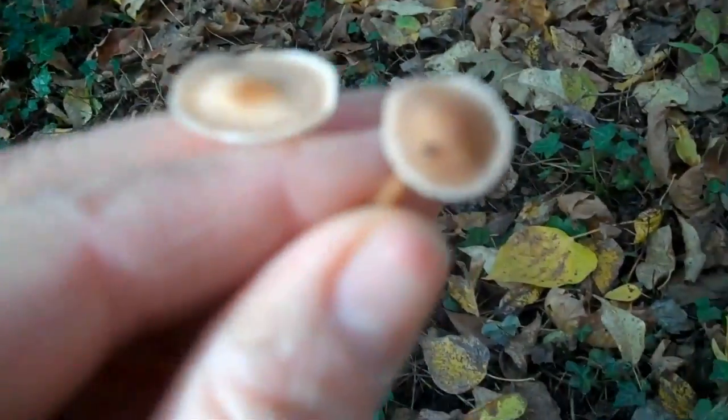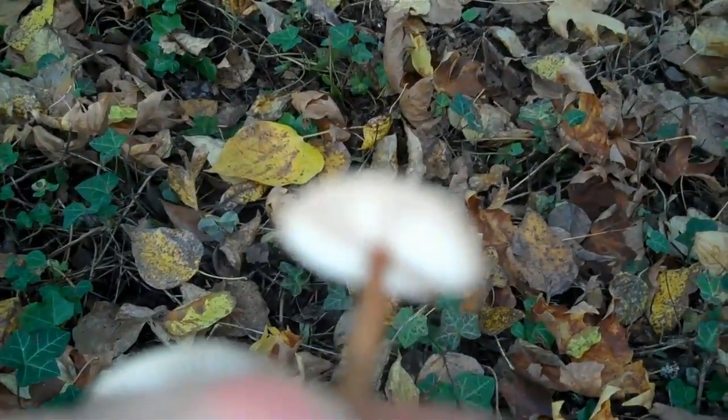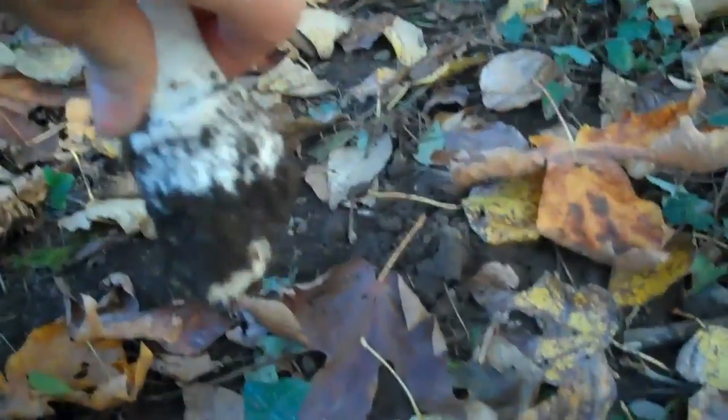I didn't want to bring my box down here. I'll put some more dried leaves on top, then I'll put the other mushrooms in. Here's some more little mushrooms — aren't they cute? These tiny little things. I'll have to look them up. I don't know if you can see the gills very well.